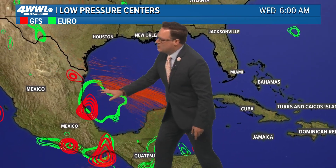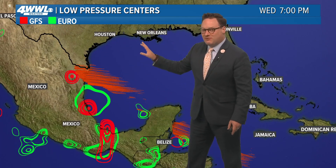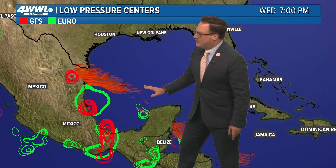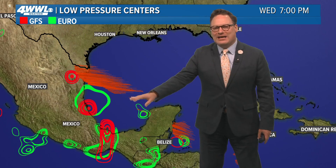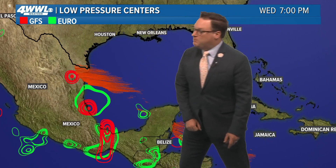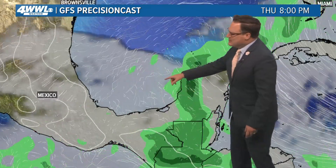We've got the one moving away and the other staying in the Bay of Campeche. If it's able to get into the Gulf, it would be in the far western Gulf early next week. However, conditions will be too hostile for anything to really organize and move farther north. If we were to see this thing organize, it would likely move right into Mexico — and that is what both the GFS and the Euro are indicating right now.